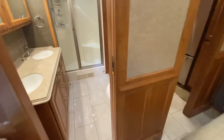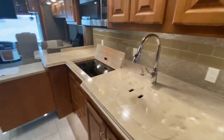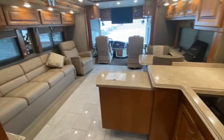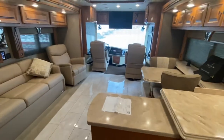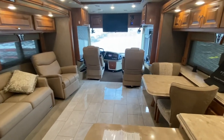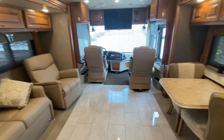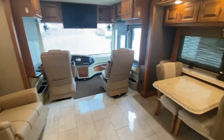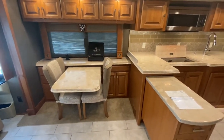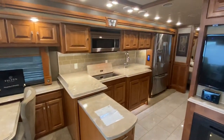Again, everything's in great shape. One owner, garage kept when not in use — really, really nice coach. Hope this video served as a good tool for you to gauge the condition of the coach. Give me a call. My name is Doug Sewell; my cell phone number is 859-613-2574. Again, the website is 127automart.com. Call me anytime, shoot me a text. Love to show you this coach. Have a great day, folks. God bless.